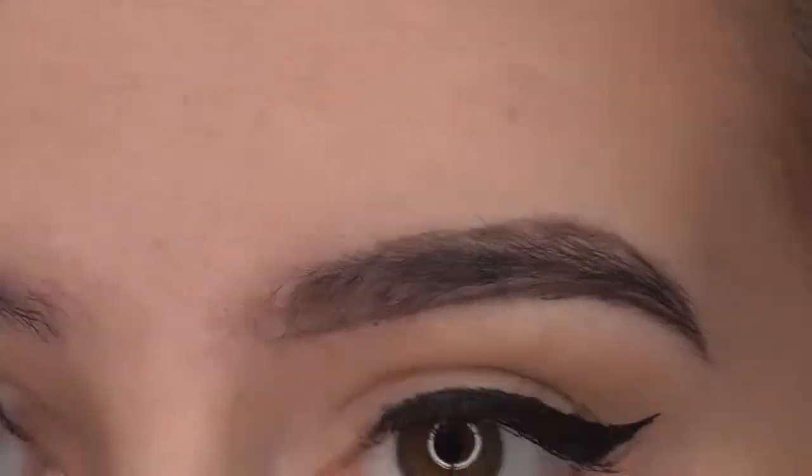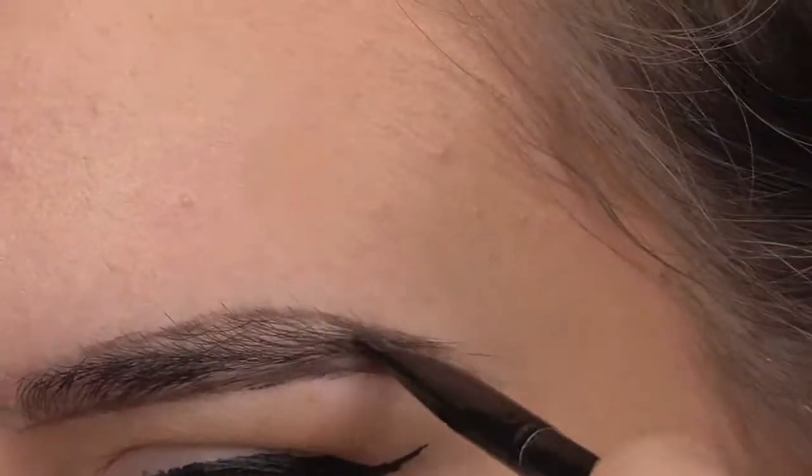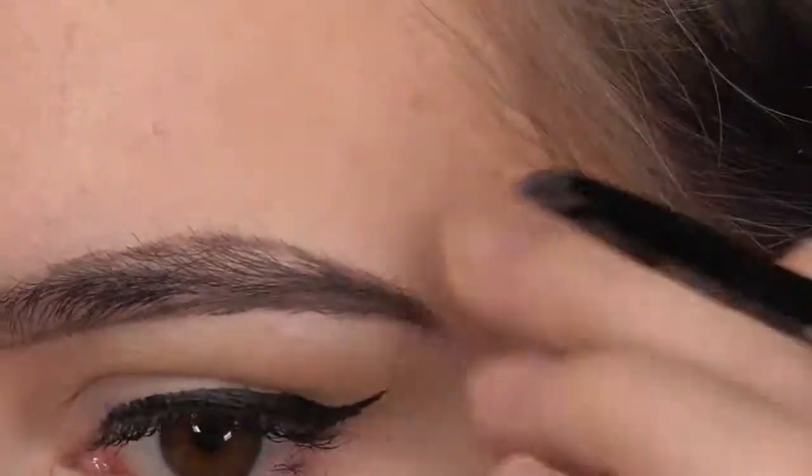Step two: use a pencil to outline the top of your brow, leaving the line slightly shorter than the bottom. Step three: fill in the brow, leaving some space close to the nose not filled in.